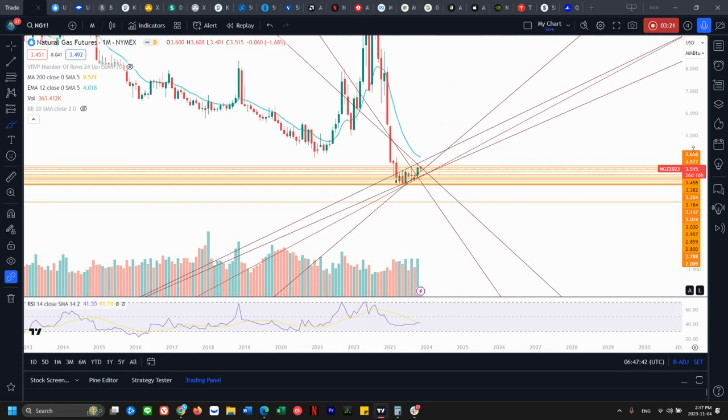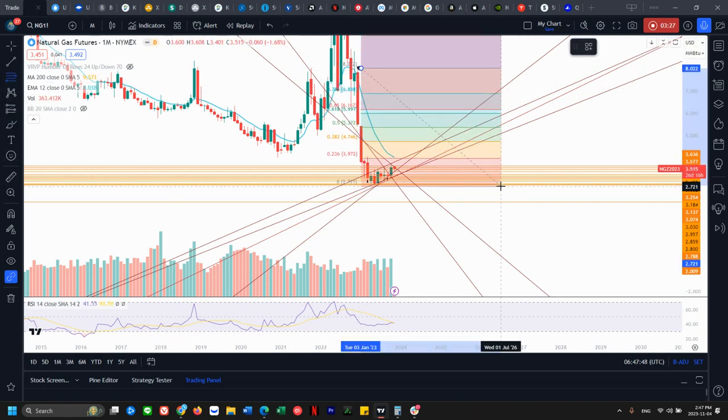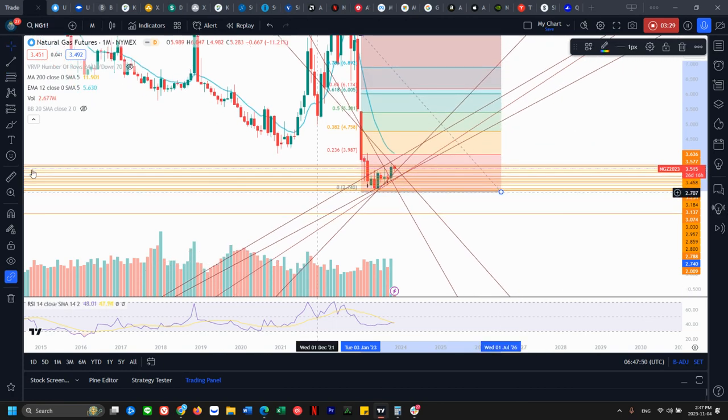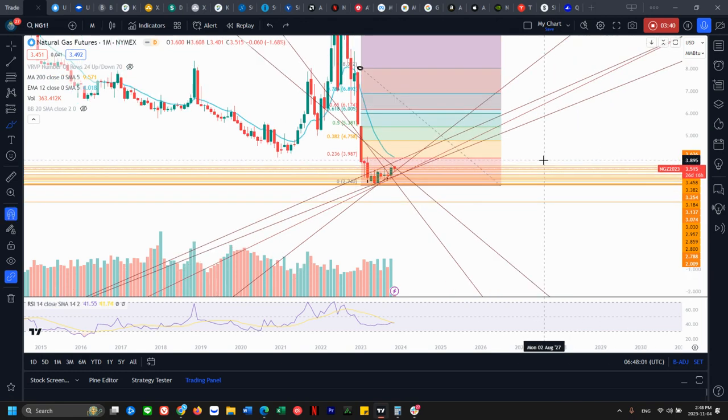On the monthly chart, we're still in a bear flag because of the significance of this drop. Regardless of how far we bounce, we're still going to be in a bear flag because we need to break above 4.75 — which is a long way away. So we don't have to look into it too much at this moment, as long as we know it's in a bear flag.